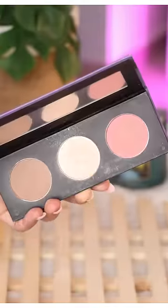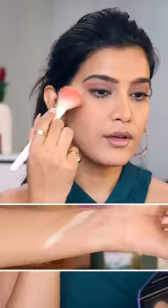Ever since I started my makeup journey, this face palette from SUGAR has been my companion. From contour to blush and highlighter, you can literally make the most of this palette.